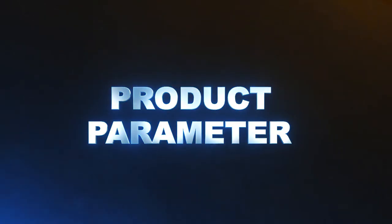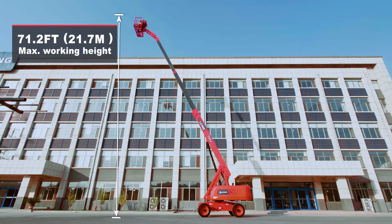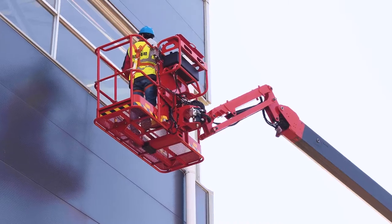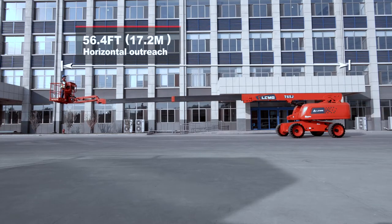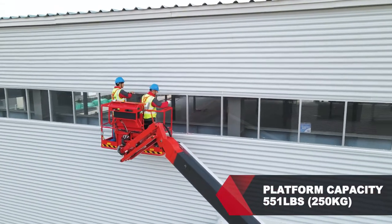Product Parameters. The T65J provides a maximum working height of 71.2 feet (21.7 meters). It has a 5-foot (1.5-meter) jib and an outreach of 56.4 feet (17.2 meters). The platform capacity is 551 pounds (250 kilograms).